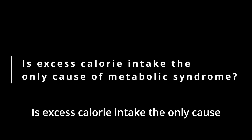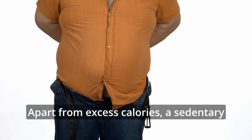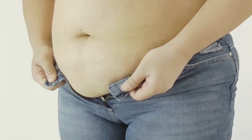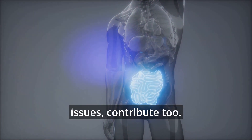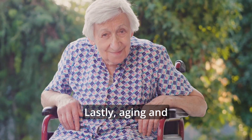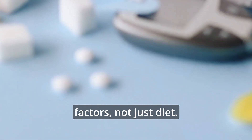Is excess calorie intake the only cause of metabolic syndrome? While eating too many calories can lead to metabolic syndrome, it's not the only cause. Metabolic syndrome is more complex, with multiple factors playing a role. Apart from excess calories, a sedentary lifestyle can lead to weight gain and insulin resistance. Genetics also matter, as some people are more likely to develop it due to their family history. Hormonal imbalances, such as those caused by PCOS or thyroid issues, contribute too. Chronic stress and poor sleep can disrupt hormones and metabolism. Aging and environmental toxins also play a role, so tackling metabolic syndrome requires addressing all these factors, not just diet.